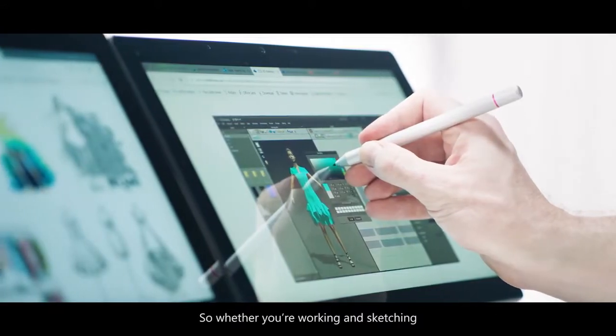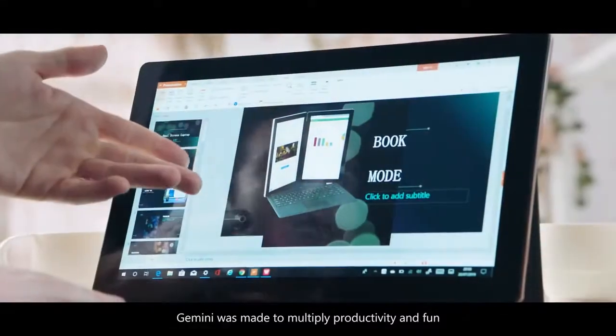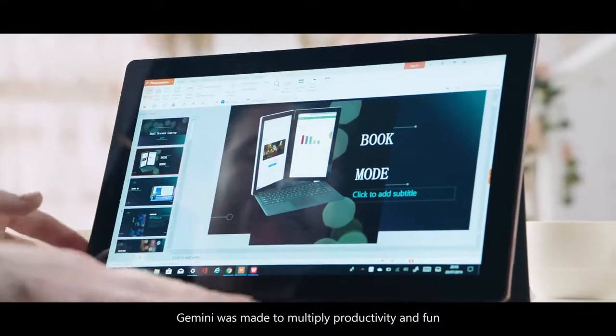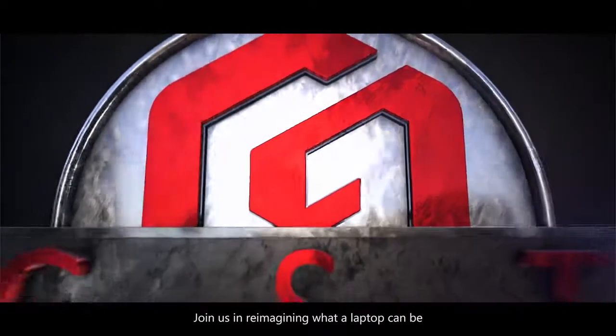So whether you're working and sketching, or watching and working, Gemini was made to multiply productivity and fun. Come with us on this journey. Join us in reimagining what a laptop can be.